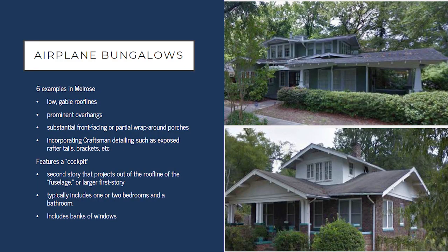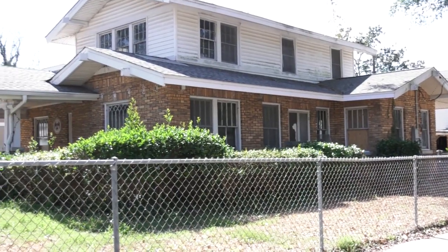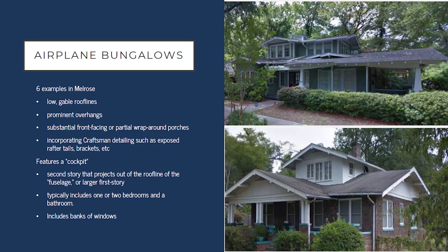One of the unique housing types you see in Melrose, but not many other places within the City of Columbia, are airplane bungalows. Like other bungalows, they had low gabled roof lines, prominent overhangs, and incorporated a lot of craftsman detailing, like exposed rafter tails and brackets. But these were unique in that they had a second story projection coming out of a larger first story — like a cockpit of an airplane — surrounded by windows, giving good views from the top and a unique form that you don't see many other places.